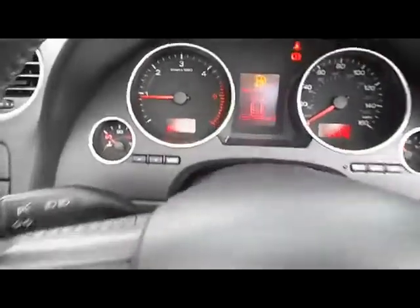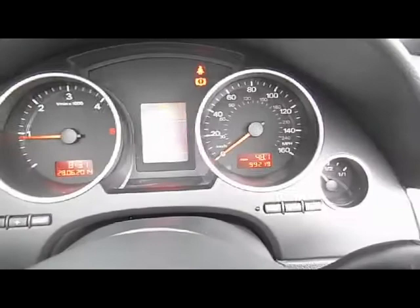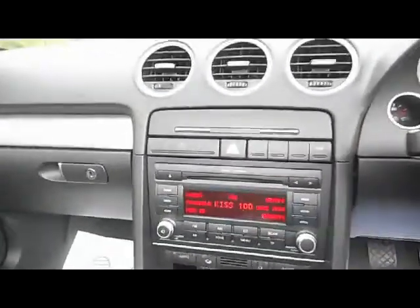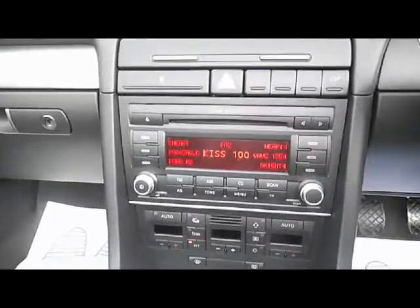Let's have a look inside the binnacle at the actual mileage of the car. It's 99,219 miles. It's got a full service history, having just been serviced at 99,000 miles as well. You've got the Audi Concert stereo system, CD radio.